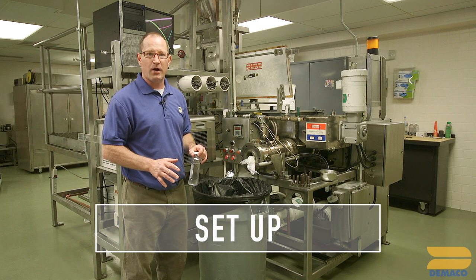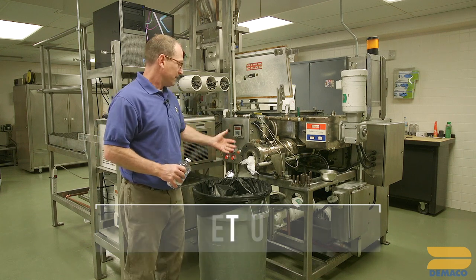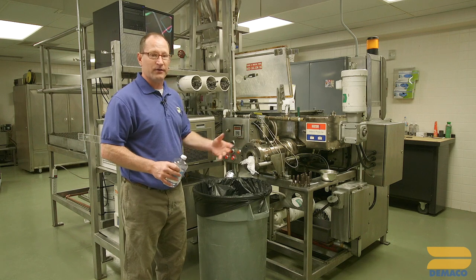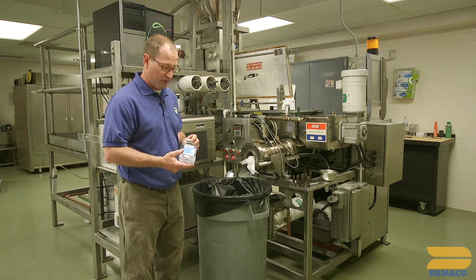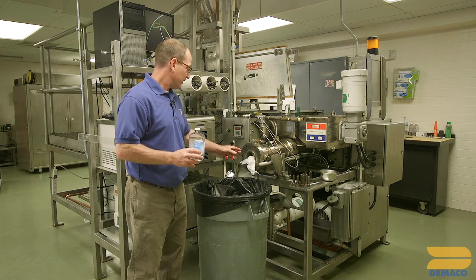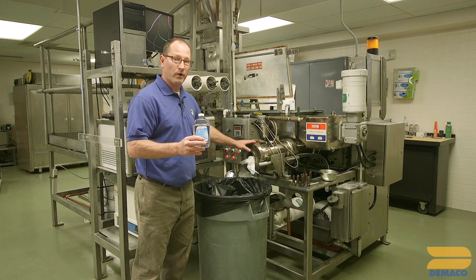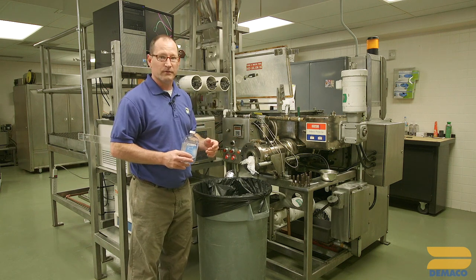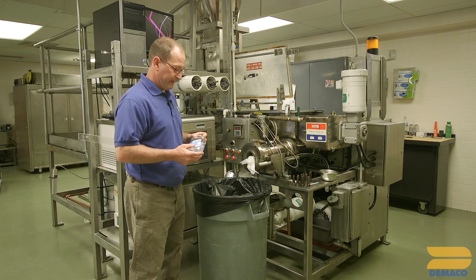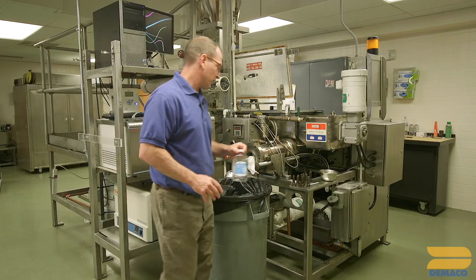What we're going to do right now is put the press together. As you can see, it's not put together yet — the head's not on there, there are some other things missing too. The first step we want to do is make sure that we coat the inside of the extruder barrel with mineral oil, and then also coat the screw as well. That's our first step.